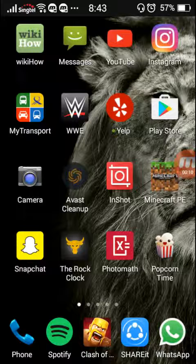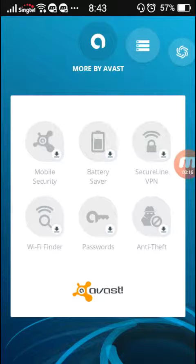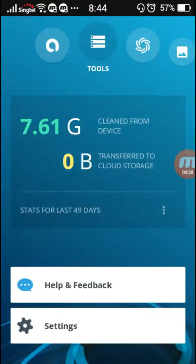So this is basically one of the Avast series. There's around six or seven Avast series apps, and this is one of them. Actually, it's probably more than seven. So they've got Avast Mobile Security, Battery Saver, Secure Line VPN, Wi-Fi Finder, Passwords, and Anti-Theft.